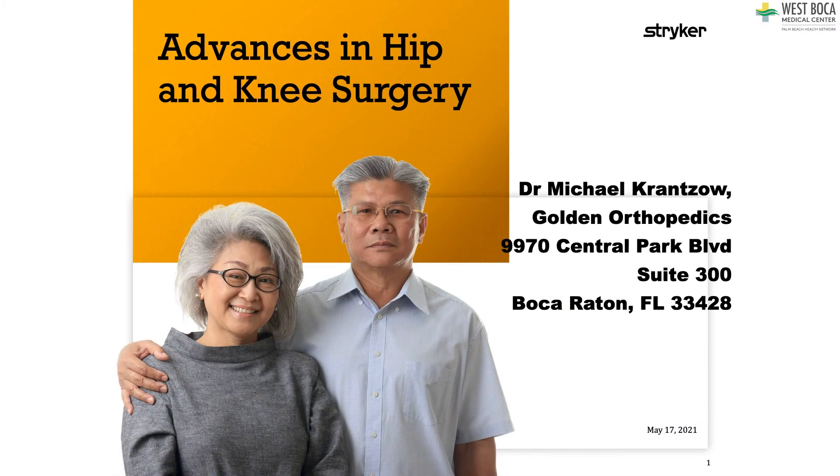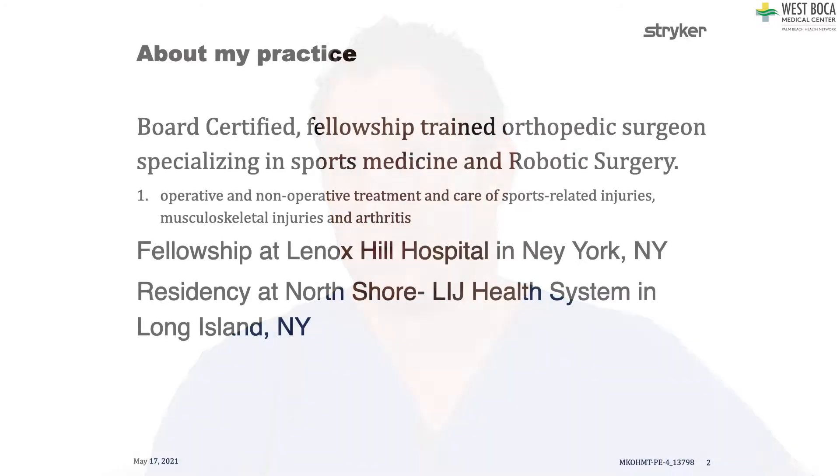Hi, I'm Dr. Michael Krantzow. Today we're talking about advances in hip and knee surgery. I'm practicing in Boca Raton from Golden Orthopedics. We're going to discuss different techniques we use and advances we've made in different types of hip and knee replacement and other types of surgery.